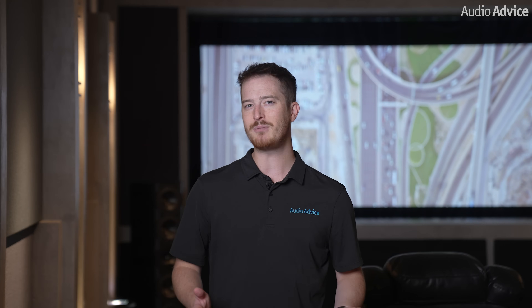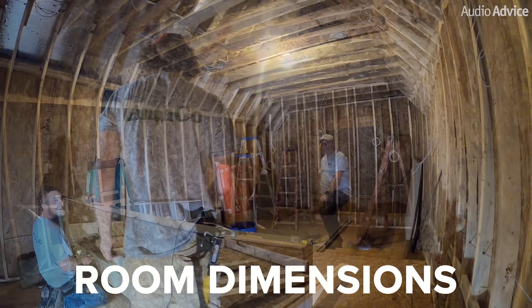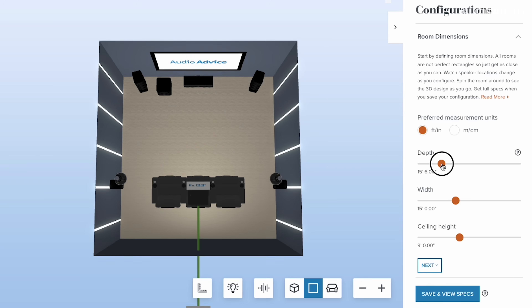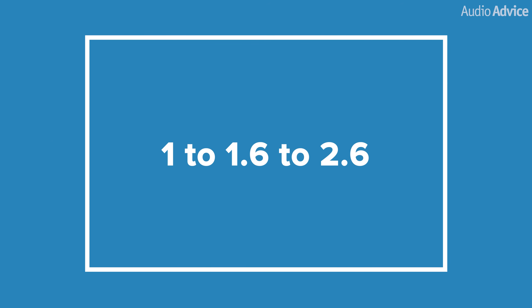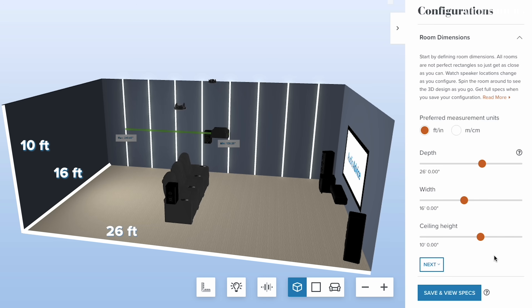If you're lucky enough to be building your home theater room from scratch or have some flexibility in the room dimensions, having a more rectangular shaped room is best. The golden ratio of 1 to 1.6 to 2.6 is a good way to go, with the first number being the height of the room and the other two being the length and the width. For example, a room with a 10-foot high ceiling, 16 feet wide, and 26 feet long would be good.